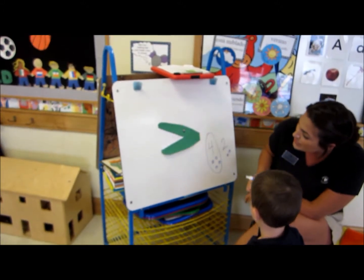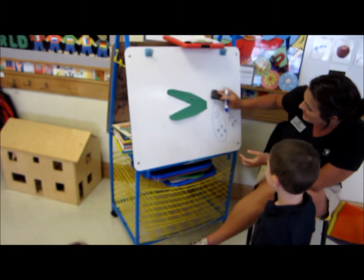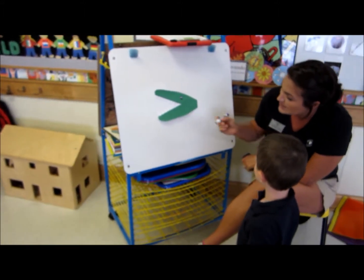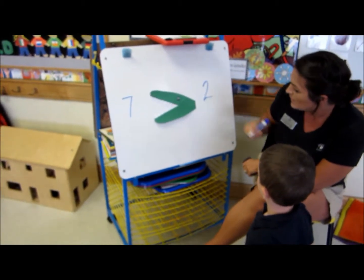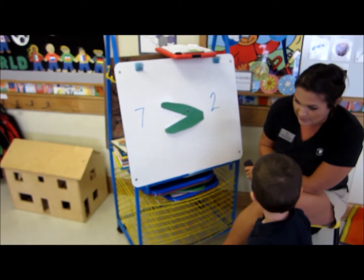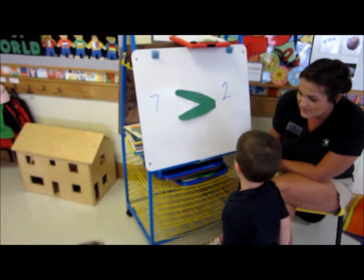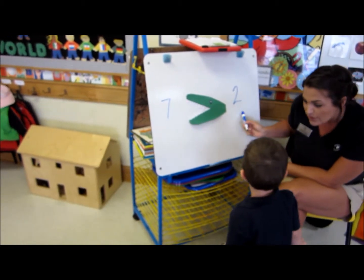So when we have Alvin in the middle, he stands for 'is more than.' I'm going to give you two numbers, and you're going to tell me which way Alvin wants to eat. He's going to want to eat seven. Let's say this sentence together: seven is more than two. Say it again.